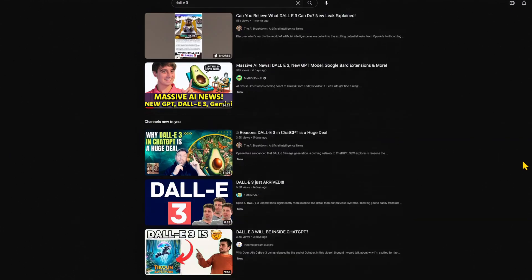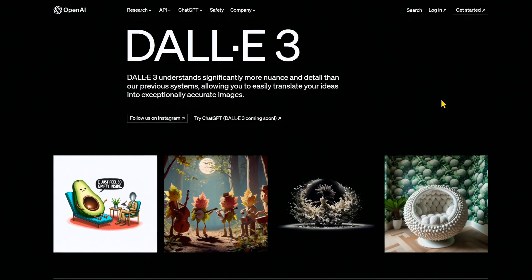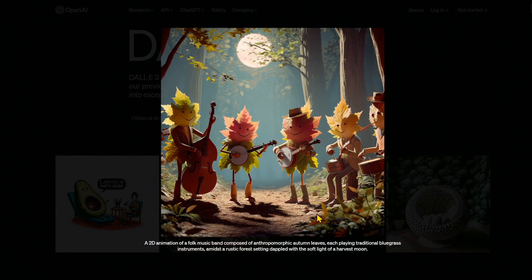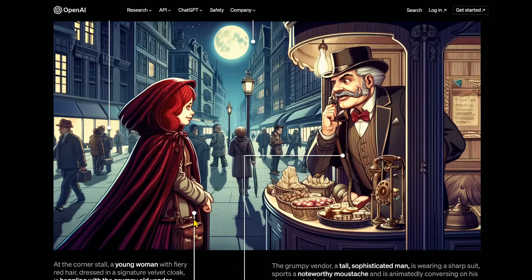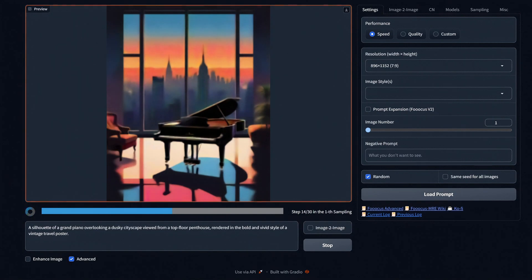Excitement is brewing over the new image generator, DALL-E3. The images posted by OpenAI look quite impressive, and it got us wondering — do any of the current most popular generative AIs with the ability to create images stand a chance against the monster that is DALL-E3? To find out, we put one of the newest free image generation GUIs running Stable Diffusion XL to the test and pitted it against DALL-E3.